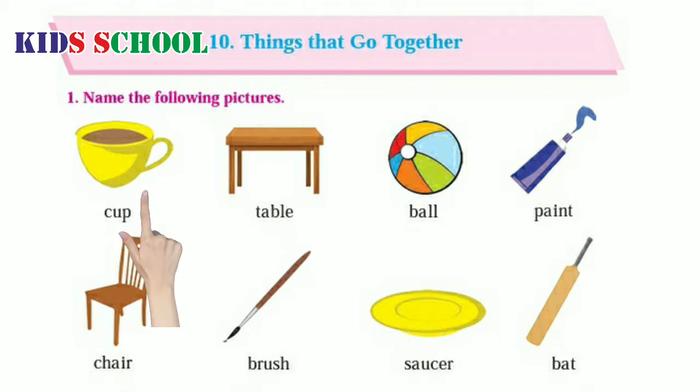C.U.P. Cup. T.A.B.L.E. Table. B.A.L.L. Ball.